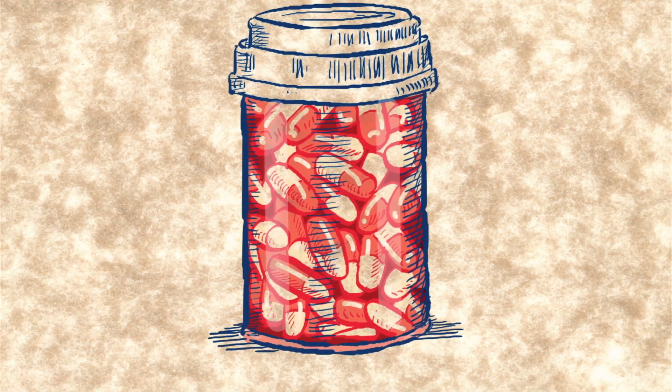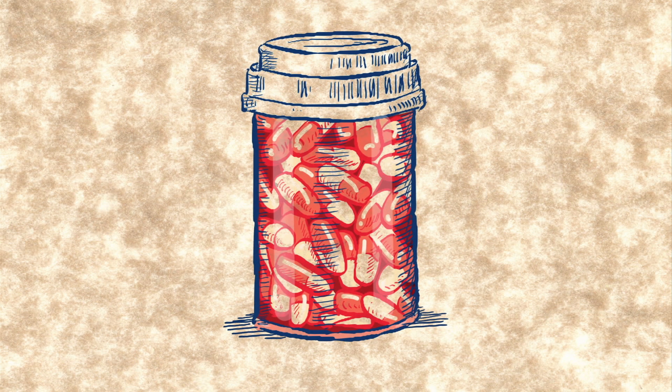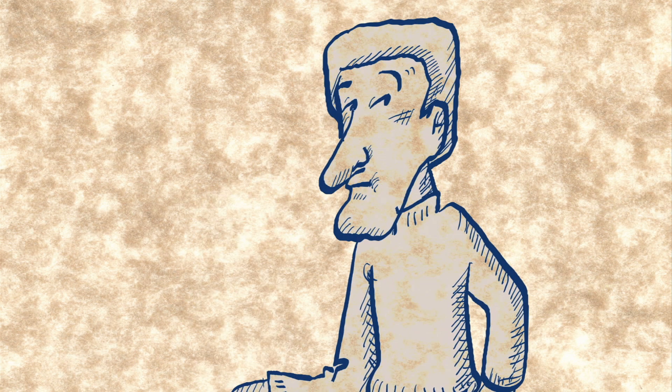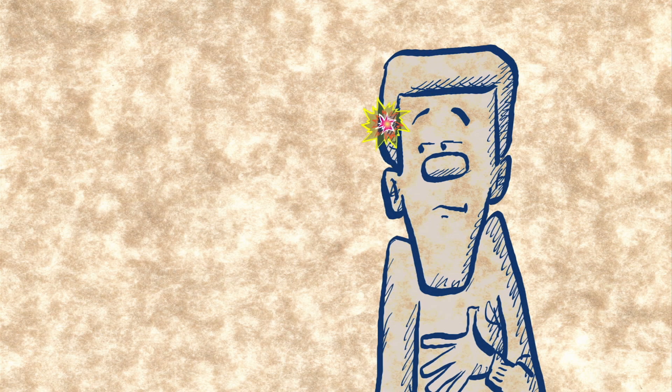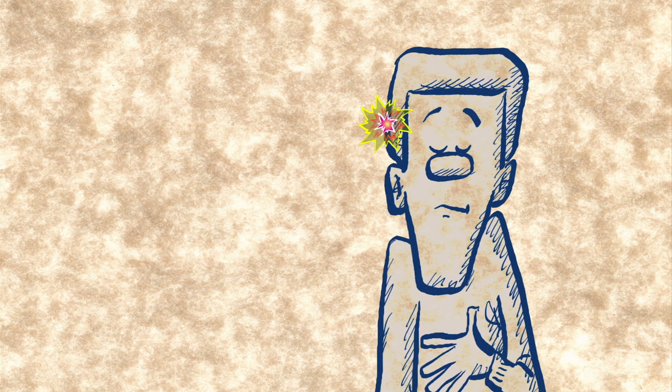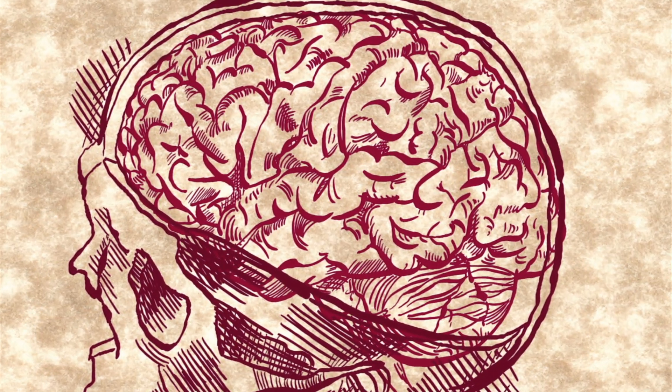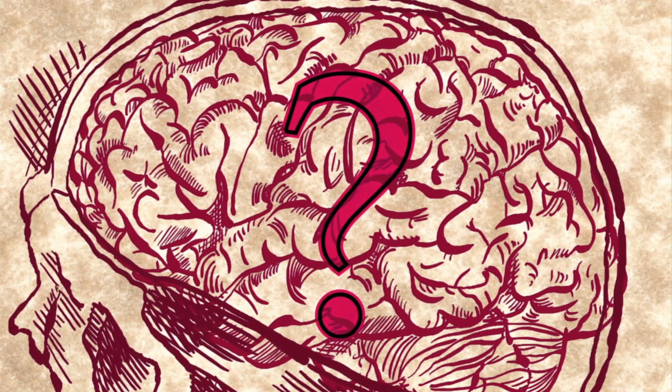There are drugs that treat epilepsy, but these don't always work. Some patients who don't respond well to the drugs can undergo a different treatment, where the faulty part in their brain — the part that starts the seizures — is surgically removed. The challenge is knowing which part to take out. How do you figure out which bit of the brain is faulty?